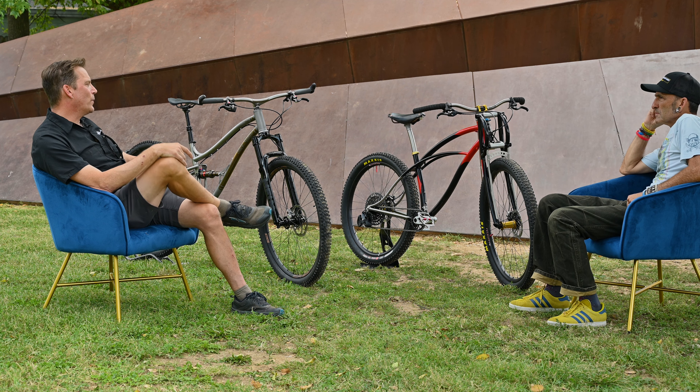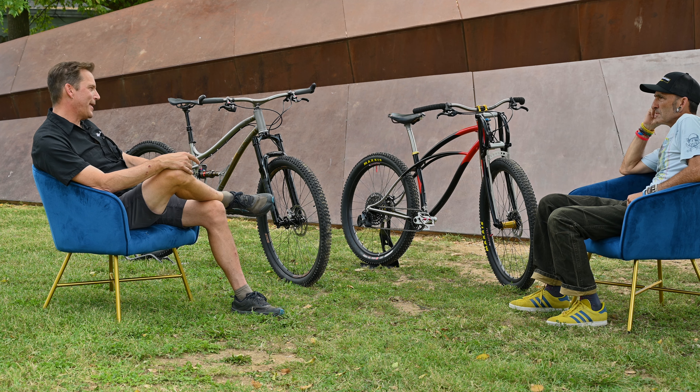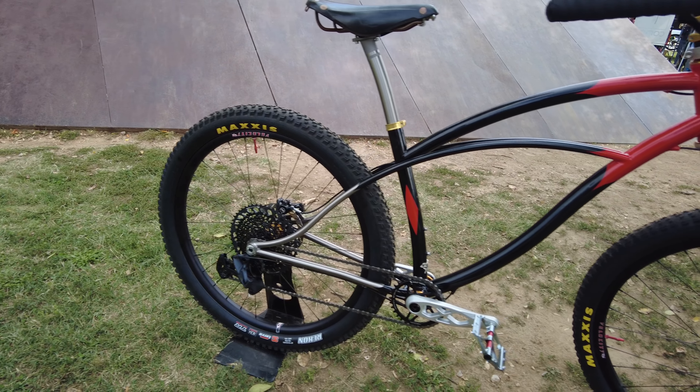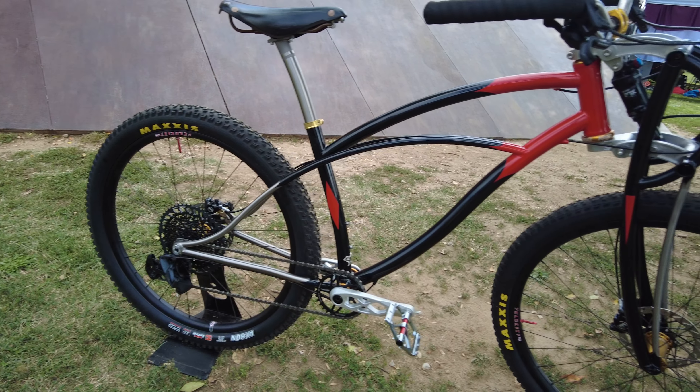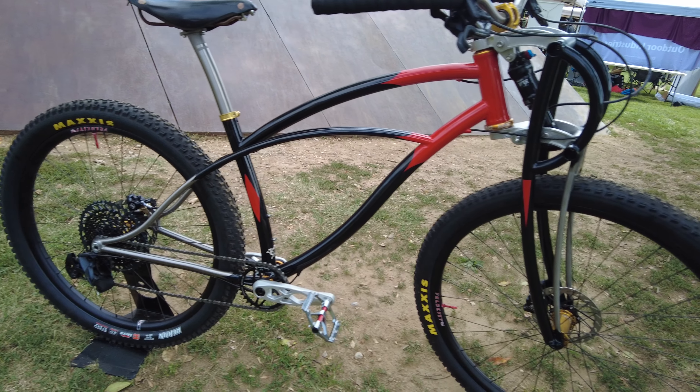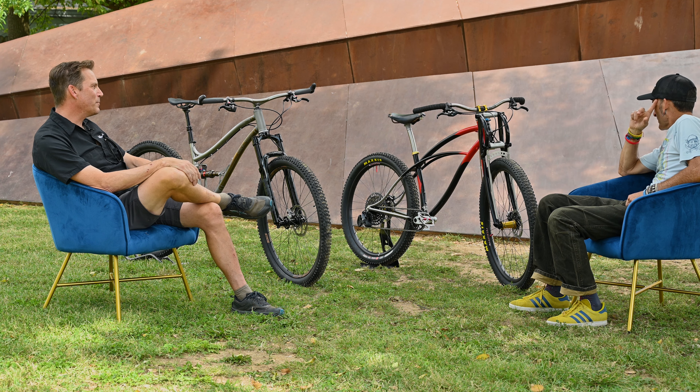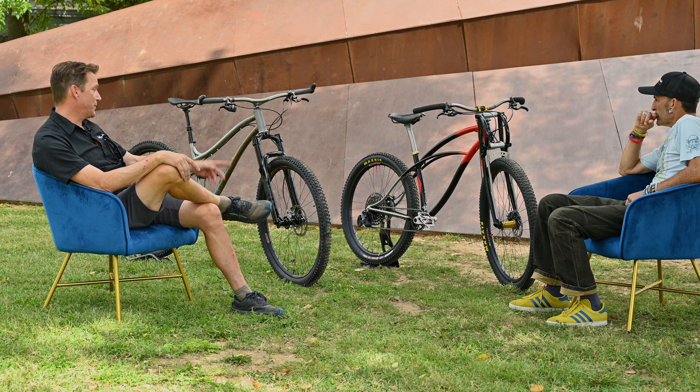It's a nod to the early Schwinn Phantoms of the 1940s and 50s — hence the two-stage paint with chevrons on the seat tube. It's built to look like a classic cruiser but has contemporary mountain geometry, a fork with good manners, a wide-range drivetrain, and lightweight contemporary parts. It's meant to be a bit of a sleeper, and it's also a mullet — 29 up front and 27.5 in back.